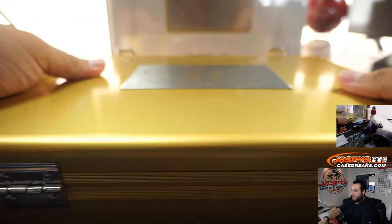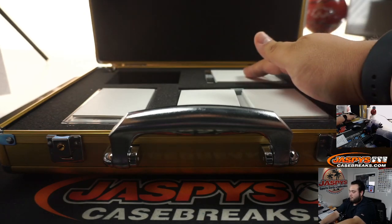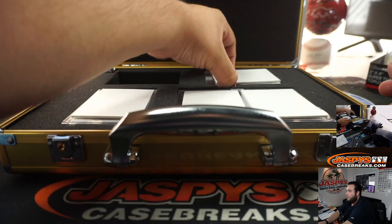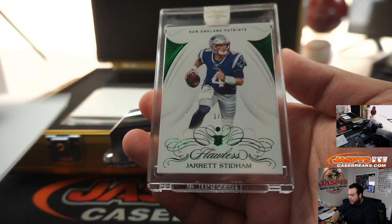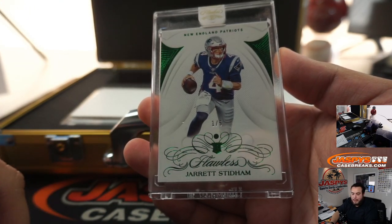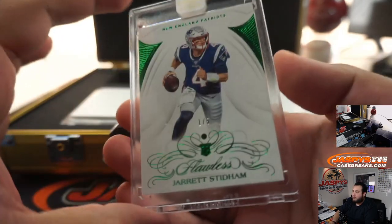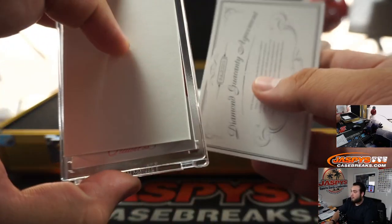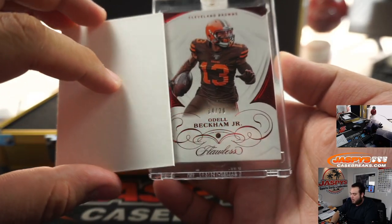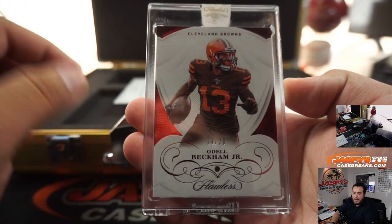There was a book, and I did cover it correctly, so I don't know who the book is. We'll leave the book last. We've got a green, so it's an emerald — Jared Stidham, one out of five for the New England Patriots. Jeremy Tillman bought straight up. Then Odell Beckham Jr., 14 out of 20 for the Browns, a little ruby — Arthur, with the Browns.